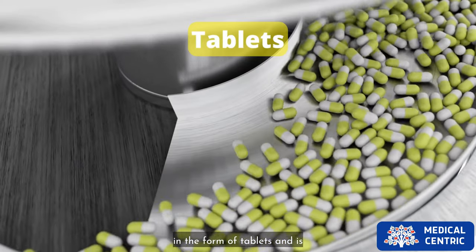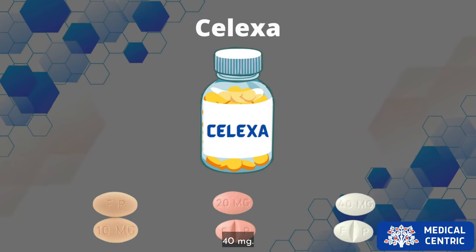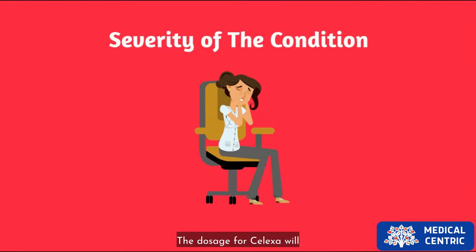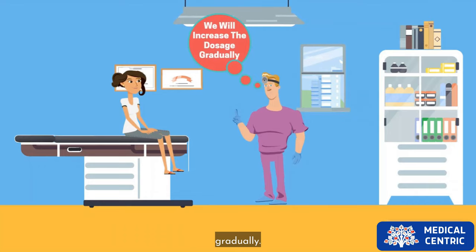Celexa comes in the form of tablets and is available as 10 milligram, 20 milligram, and 40 milligram. The dosage for Celexa will depend on the severity of the condition of the patient, but typically the doctor will start at a low dosage and increase it gradually.